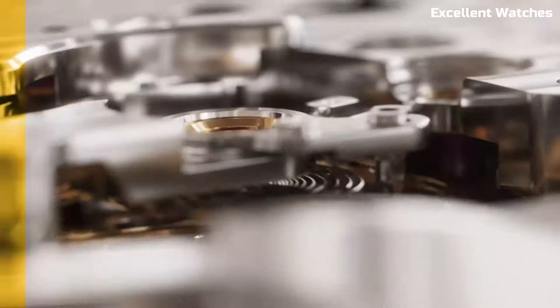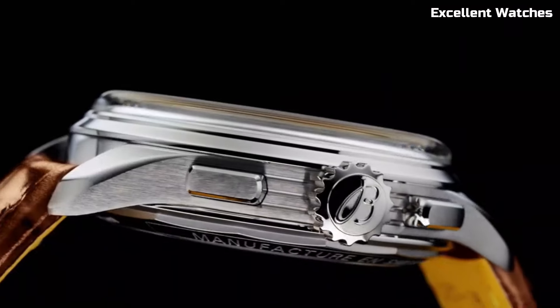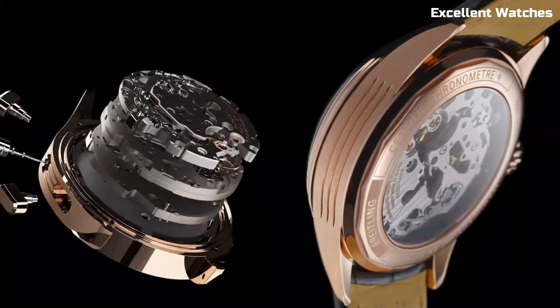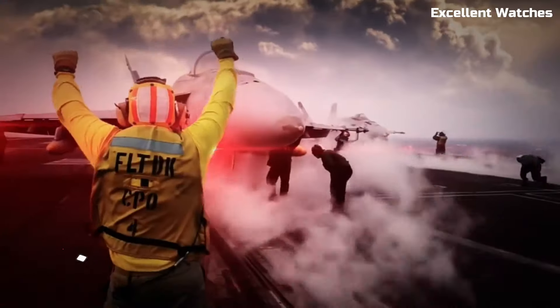Powered by automatic movements, they promise accuracy and reliability. The Breitling Premier Heritage is more than a watch — it's a nod to the brand's heritage and a statement of timeless elegance for those who appreciate tradition and timeless design.